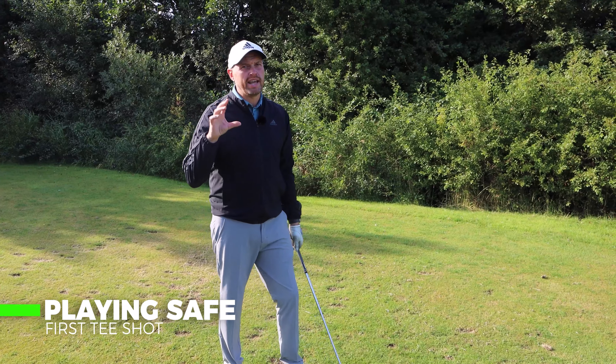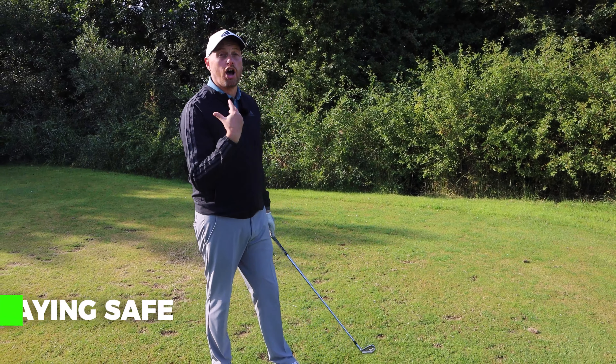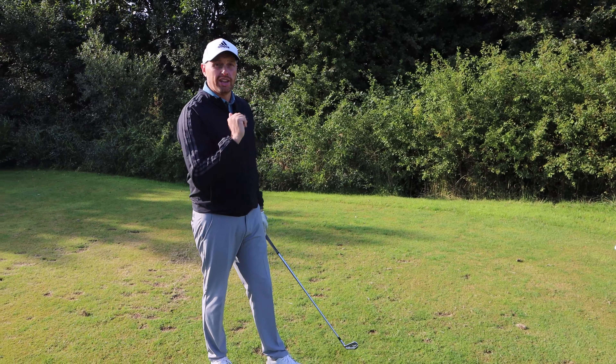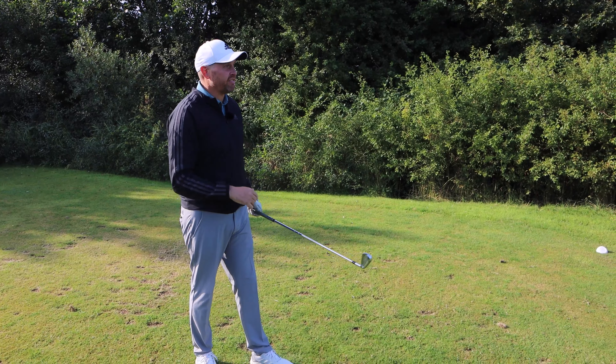I'm going to play two balls: one where I lay up, and one where I have a go at the green — let's see if it's boom or bust. The ditch is about 180 yards and we're back into the wind, so I'm going to hit 7-iron. I'm comfortable it can't reach the ditch but should leave me a nice number into the green. First ball, 7-iron layup.